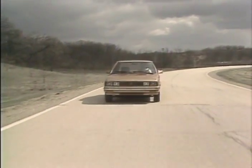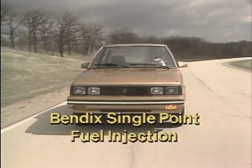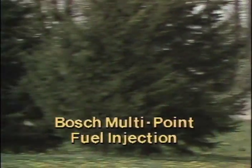The Alliance and Encore engines use an electronic ignition system and a Bendix single-point fuel injection system for the United States and Canada. In California, Alliance and Encore have a Bosch multipoint fuel injection system.